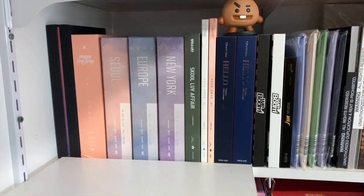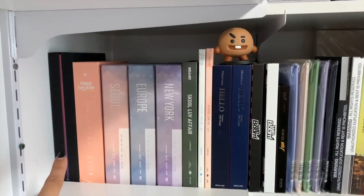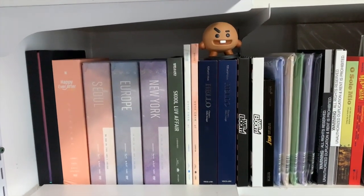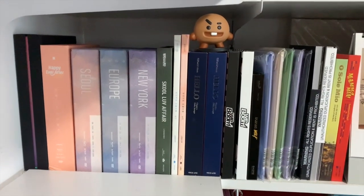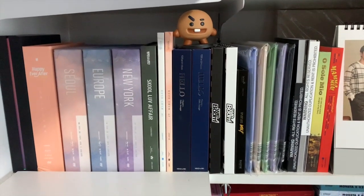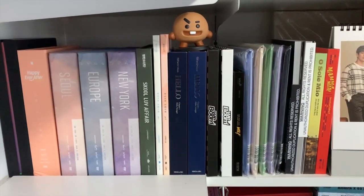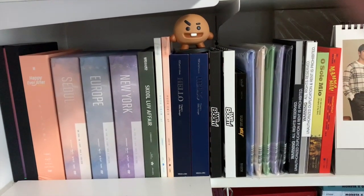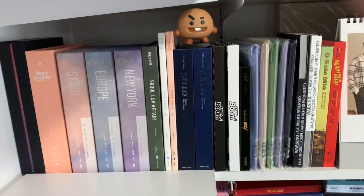Down in this corner we have some BTS DVDs. I believe this is new — the soundtrack to BTS World. Then we have a couple more DVDs and some more BTS over here. As you can tell, my collection is kind of all scattered all over the place right now, and that's only because I'm planning to move out. I haven't really properly organized everything, especially since I had limited space here, so I kind of just put things where they fit.